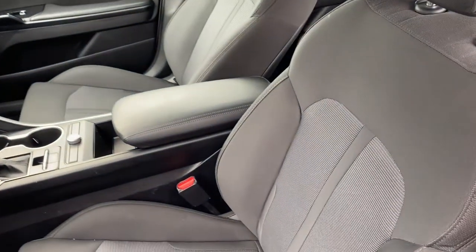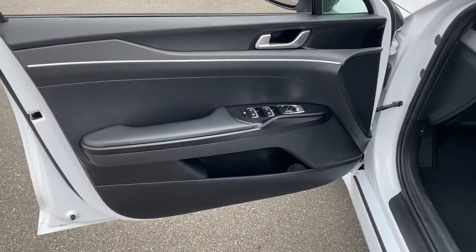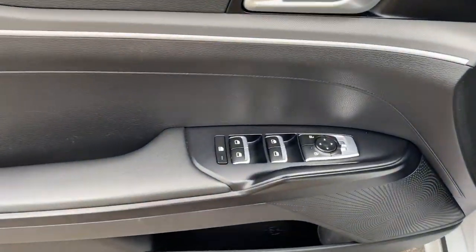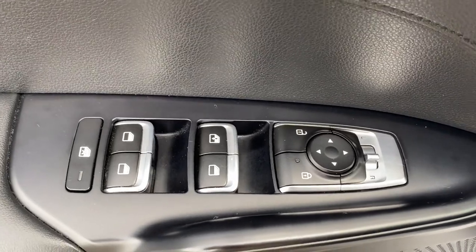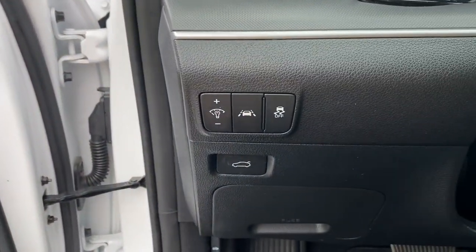These are just some of the great options this vehicle comes with: navigation system, backup camera, aluminum wheels, dual zone AC, blind spot monitor, intermittent wipers, floor mats, tire pressure monitoring system, engine immobilizer, and four-wheel ABS.